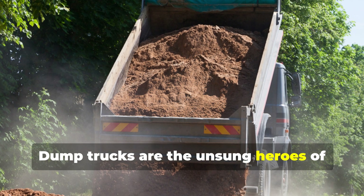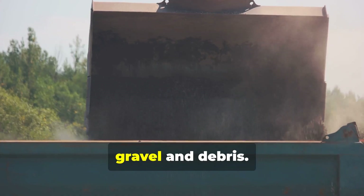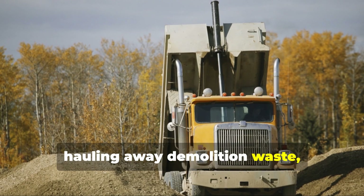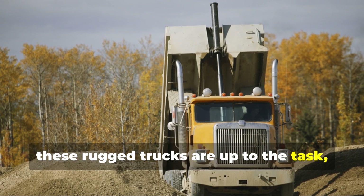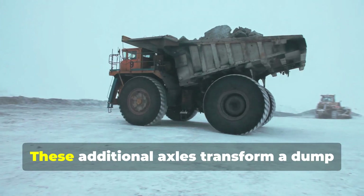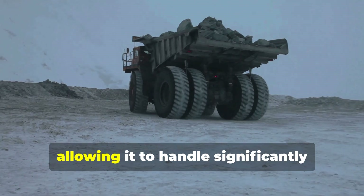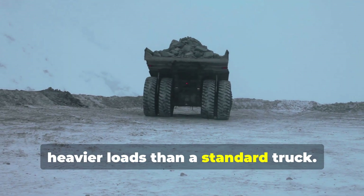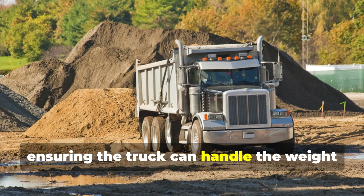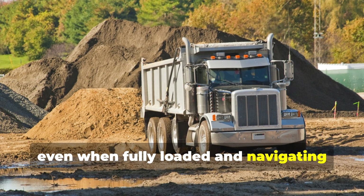Dump trucks are the unsung heroes of construction sites, tirelessly moving mountains of earth, gravel, and debris. Whether it's excavating a foundation or hauling away demolition waste, these rugged trucks are up to the task. Additional axles transform a dump truck's payload capacity, allowing it to handle significantly heavier loads than a standard truck, providing extra support and maintaining stability even when fully loaded on uneven terrain.